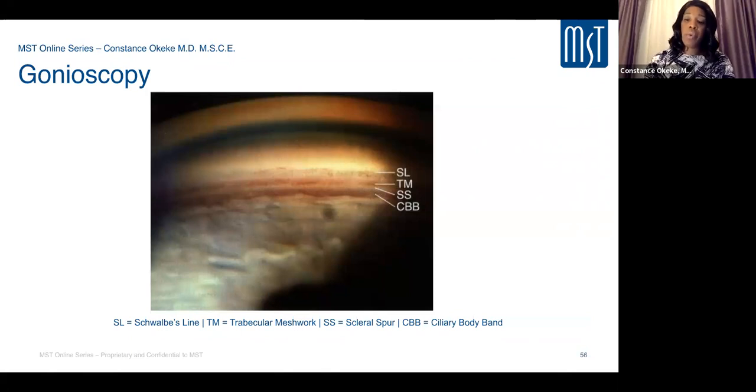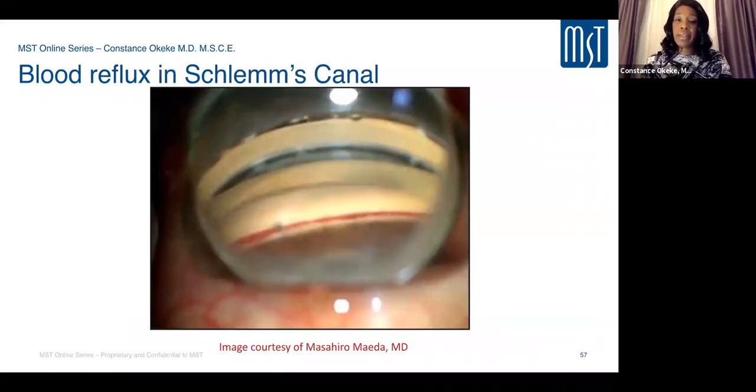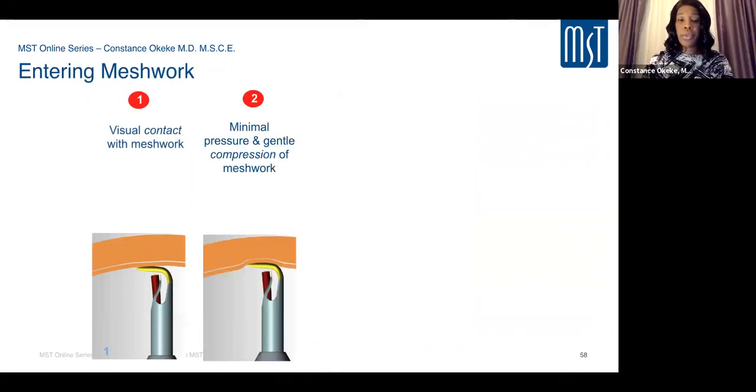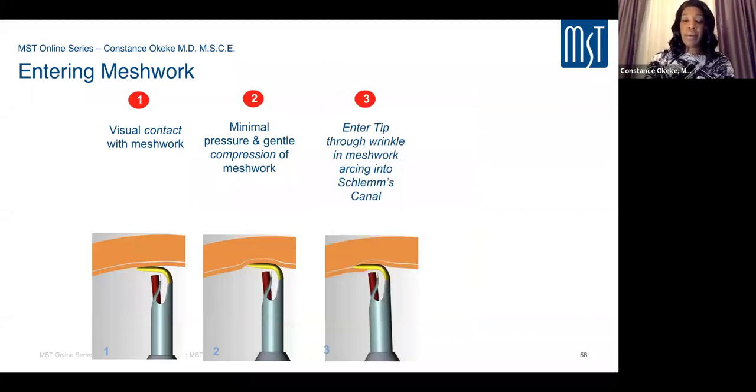To identify the trabecular meshwork, getting a good blood reflux from Schlemm's canal can help highlight the TM location after making your initial corneal wound. To engage the TM with the Trabectome handpiece: make contact, dimple the TM, then advance forward to pierce through the TM into Schlemm's canal. Pause to confirm you are in the right position, then slowly advance, ablating the roof of the trabecular meshwork. With TribX Plus, similarly make contact, dimple, engage through the TM into Schlemm's canal, then begin excision, irrigation, and aspiration.